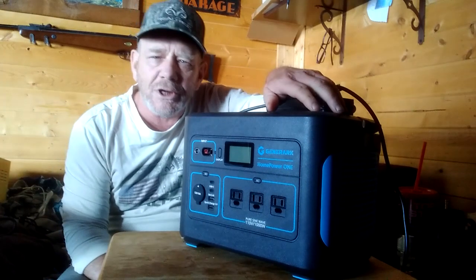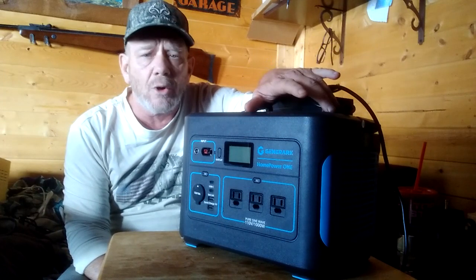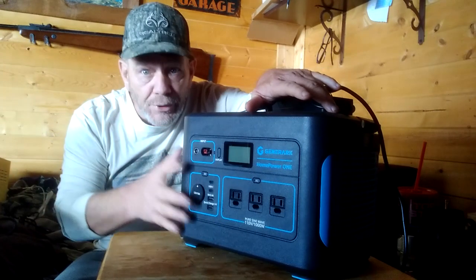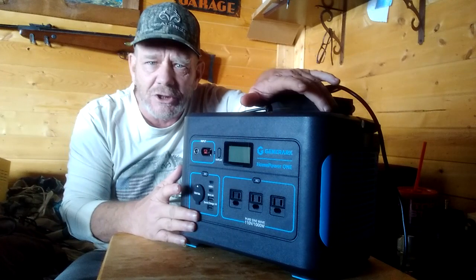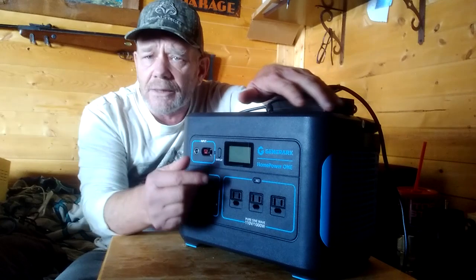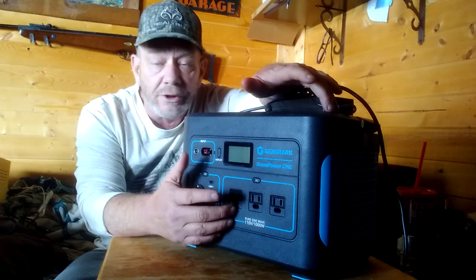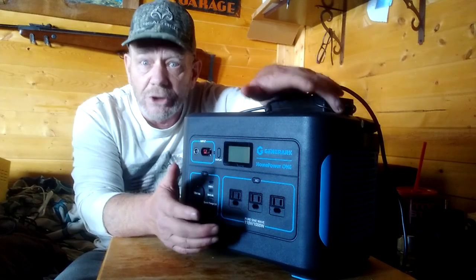Well hey folks and welcome to SolarCabin channel. I've done a few videos on this JennerArc HomePower 1 unit and I've now used it for about two months. I use this thing pretty much every day — I don't think I've missed a day since I got it. Very impressed with it. I've already talked about how it can be used for recharging gadgets, running power tools, a microwave, a swamp cooler, and it'll even run a 5000 BTU AC window unit.